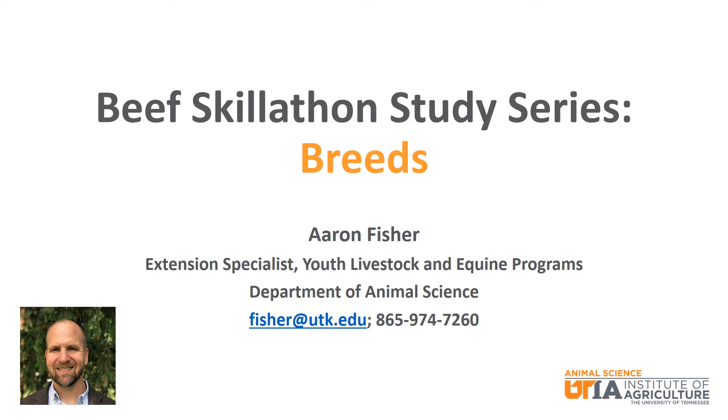Hello, my name is Aaron Fisher and I am the Youth Livestock and Equine Specialist in the Department of Animal Science at the University of Tennessee. I am presenting a video study series focused on beef cattle related topics for Skillathon. This particular episode will focus on beef cattle breeds.